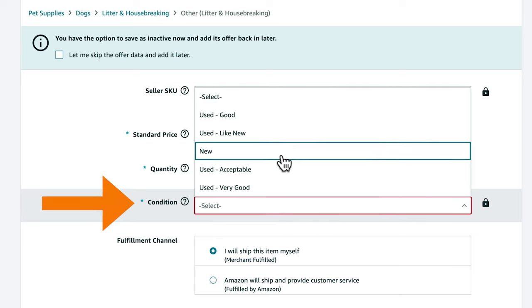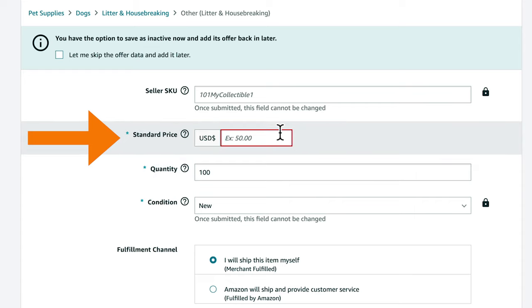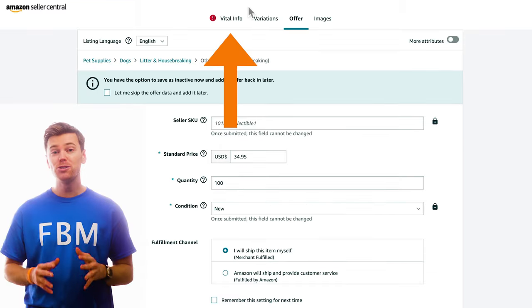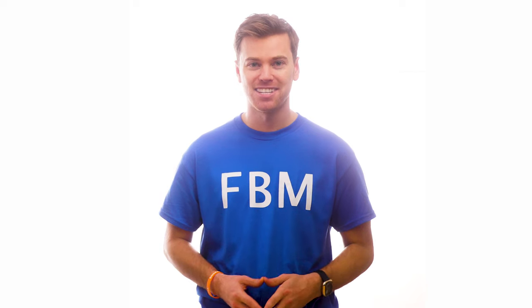After that, enter the condition of the product and how many available units you have in inventory. If you haven't already ordered your inventory yet, you can just enter any number and then move on to the next field. Once you've filled out all the vital information highlighted in red, click Save and Finish. If you need more help building out your listing, we have a full video walking you through the entire process — check out that video up here, and we'll also put a link in the description.